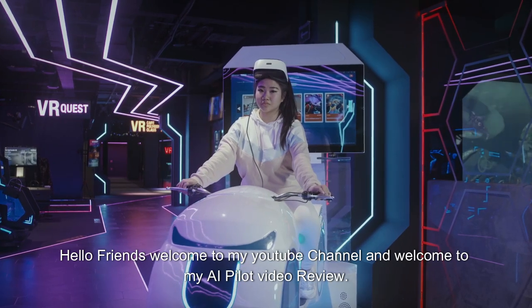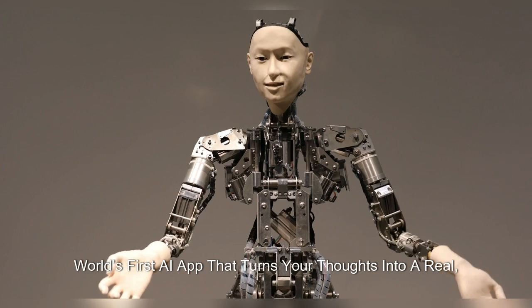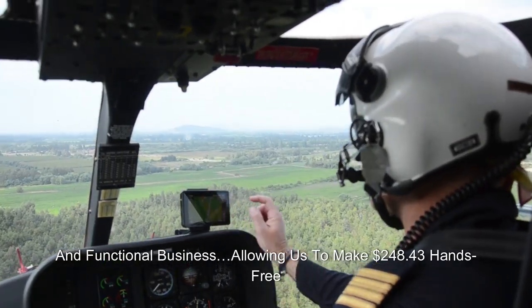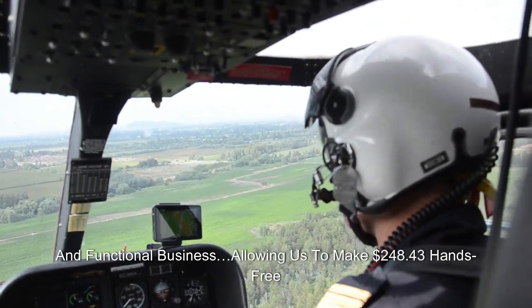Hello friends, welcome to my YouTube channel and welcome to my AI Pilot video review. World's first AI app that turns your thoughts into a real and functional business, allowing us to make $248.43 hands-free.